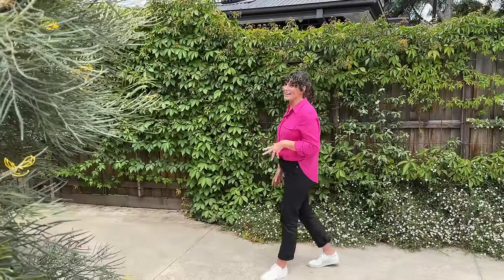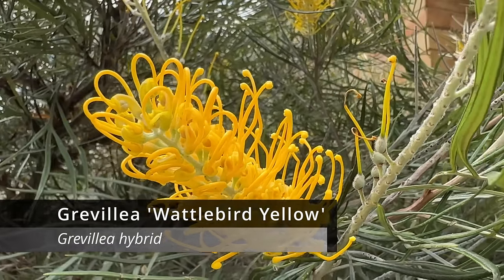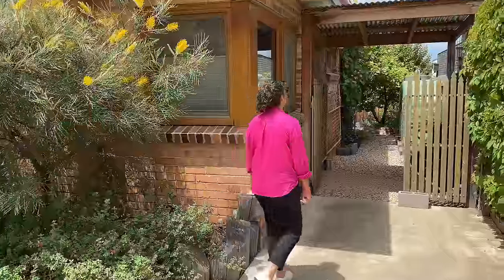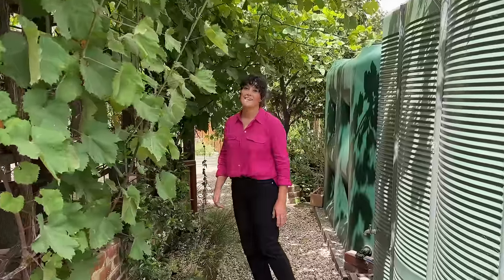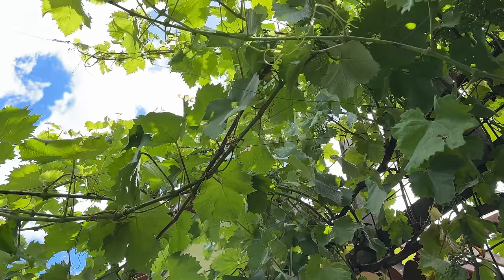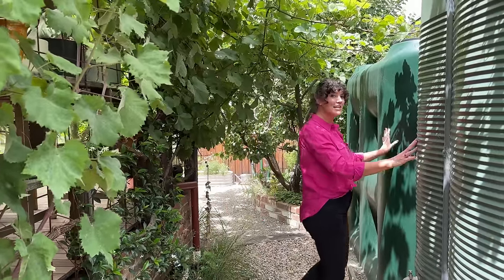As we head into the backyard we have to mention this stunning yellow-flowered Grevillea. This was in the original garden and I think they've done a wonderful job of keeping it. This beautiful old established grapevine creates a lovely tunnel that welcomes us into the backyard. It's also doing quite a good job of coming over to the rainwater tanks that they actually moved from the other side of the garden to give them more growing space.